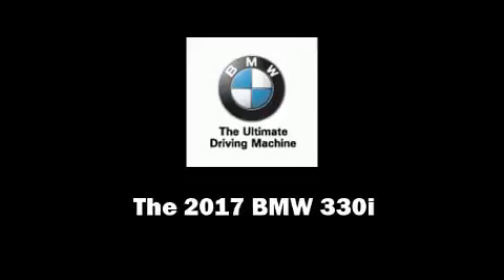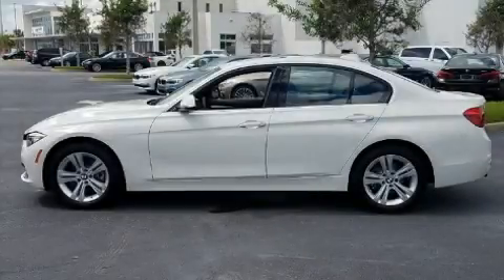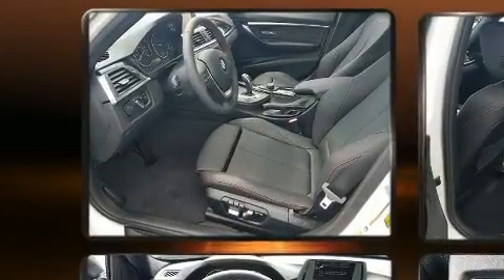Sensibility and practicality define the 2017 BMW 330i wagon. This four-door, five-passenger sedan will allow you to take command of the road with confidence.